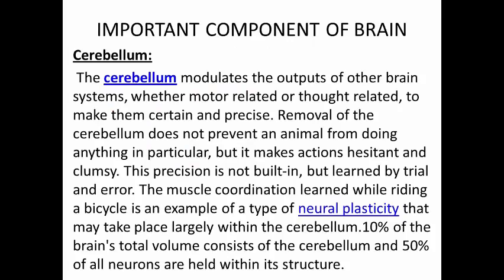Cerebellum. The cerebellum modulates the outputs of other brain systems, whether motor-related or thought-related, to make them certain and precise. Removal of the cerebellum does not prevent an animal from doing anything in particular, but it makes actions hesitant and clumsy. This precision is not built in, but learned by trial and error. The muscle coordination learned while riding a bicycle is an example of a type of neuroplasticity that may take place largely within the cerebellum. Ten percent of the brain's total volume consists of the cerebellum, and 50% of all neurons are held within its structure.